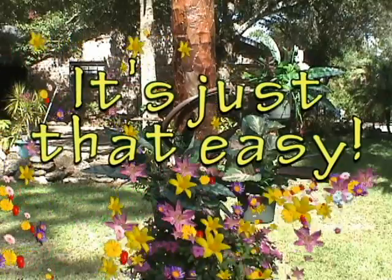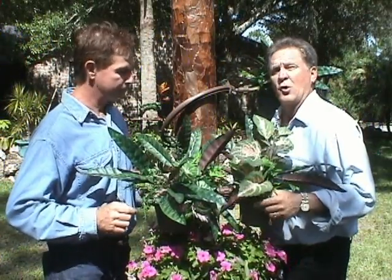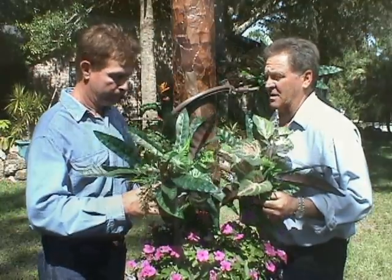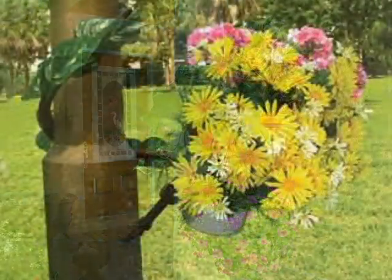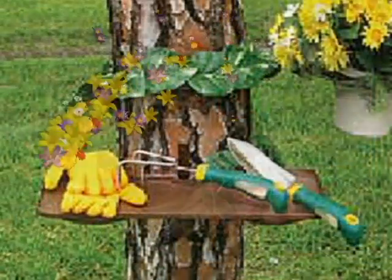It's just that easy? It's just that easy. Kevin, is there other applications for your invention? There are thousands of applications for Tree Huggers, from foyers to patios to marinas and columns. Tree Hugger is a unique idea that enables you to display your flowering plants or any other creative idea.